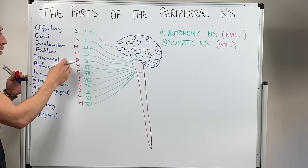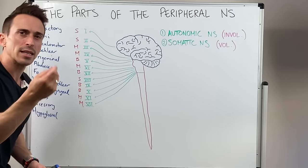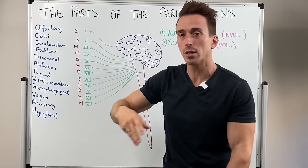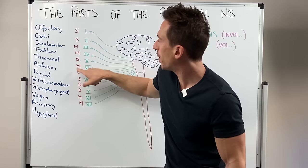Let's look at the function of each cranial nerve. Olfactory is sensory — sense of smell. Optic is sensory — vision. Oculomotor, trochlear, and abducens are all motor — these three nerves allow for us to move our eyes. Trigeminal is both — it gives us sensation of the face and also the ability to move the jaw.